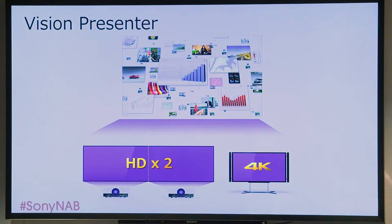For example, selecting content in post-production. In these applications, immediate access to sources just isn't enough. You also need fast, user-friendly control. That's where Sony's Vision Presenter really stands apart.